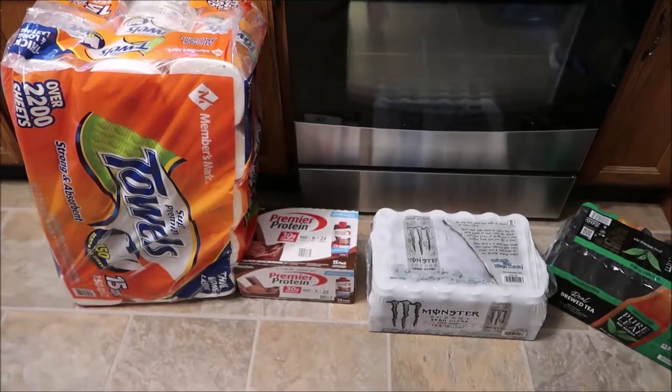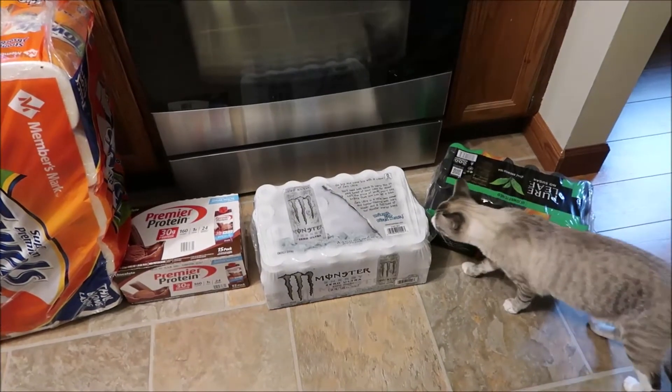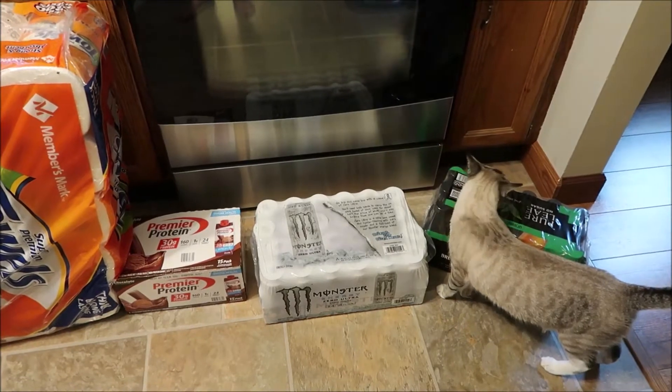Hi you guys, welcome back to our channel — welcome if you are new! Haven't done a haul in quite some time, and Snowy would like to show you guys what we got from Sam's Club before we show you the regular grocery haul.